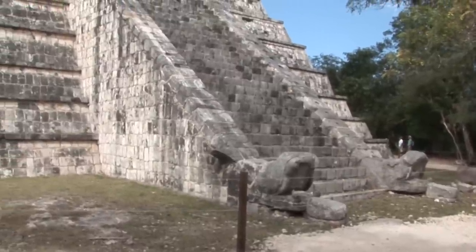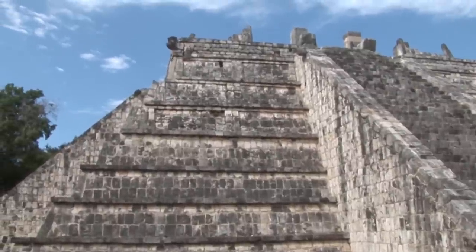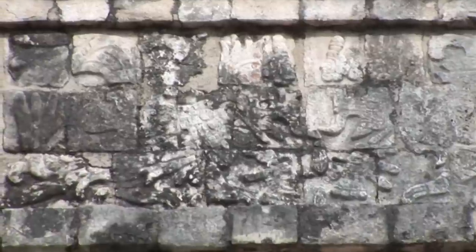There is a temple on top, but unlike El Castillo, at the centre is an opening into the pyramid which leads to a natural cave 12 metres below.